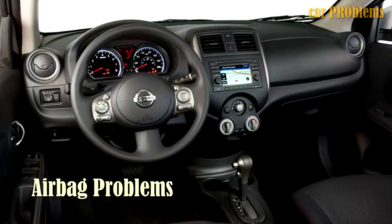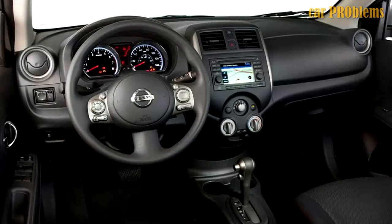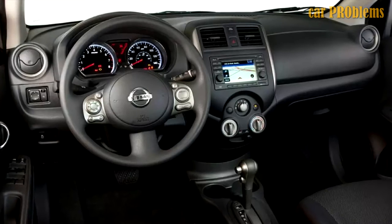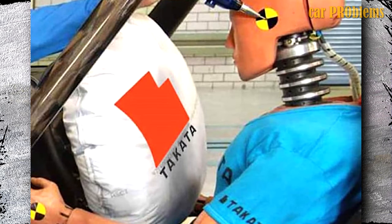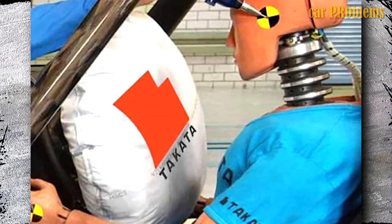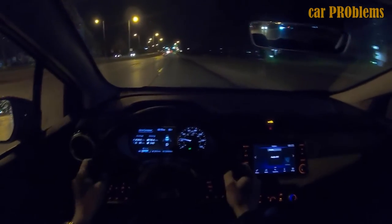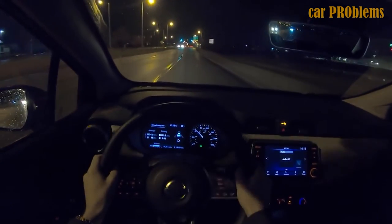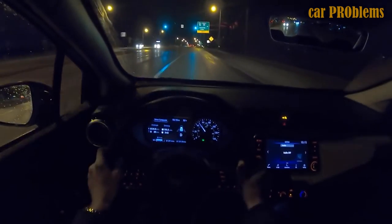Airbag Problems: Takata airbags were utilized by Nissan, as well as many other automakers, on a number of their models. These airbags received a lot of bad press and were eventually recalled because they released too slowly, not at all, or with such power that they ruptured and wounded the people they were supposed to protect. The Nissan Versa was impacted by this issue from 2007 to 2011. A class-action lawsuit was also launched against Nissan in November 2021 involving its side curtain airbags. This lawsuit claims that defective computer software caused airbags to erroneously deploy even though there is no justified risk to driver safety.